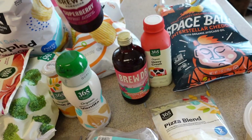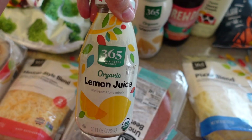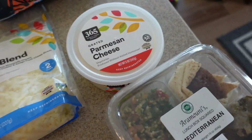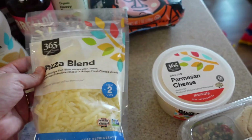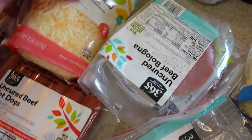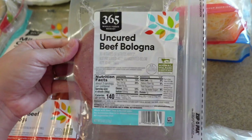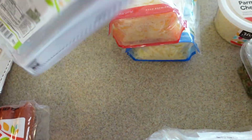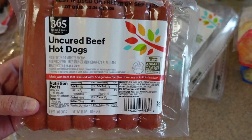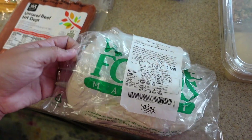I got organic heavy cream, a Brew Doctor prickly pear kombucha, a Brew Doctor super berry kombucha, almond creamer in vanilla flavor, a little thing of organic lemon juice, organic crescent rolls, grated parmesan cheese, pizza blend cheese, Mexican style blend cheese, mild cheddar slices, uncured beef bologna, and uncured black forest ham for sandwiches.